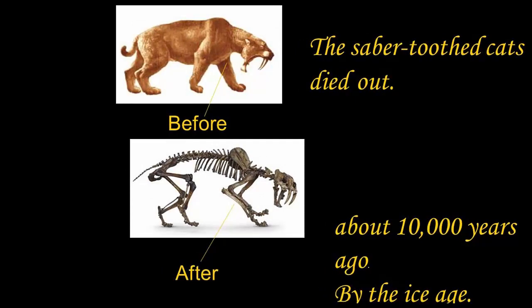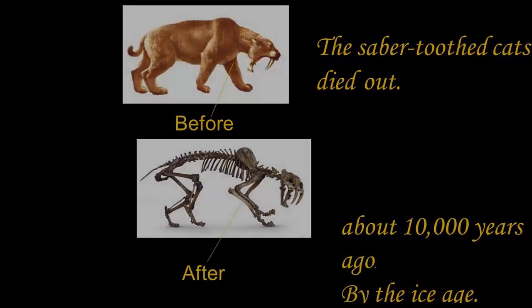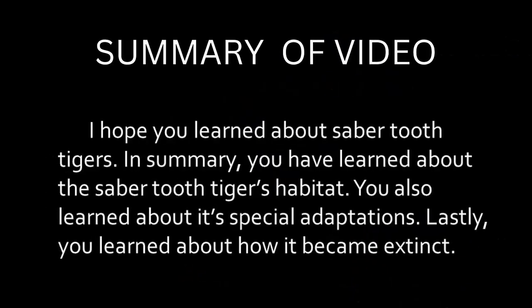The sabertooth tiger died out after 10,000 years ago by the end of the Ice Age. In summary, I hope you learned about the sabertooth tiger — its habitat, its special adaptations, and lastly how it became extinct.